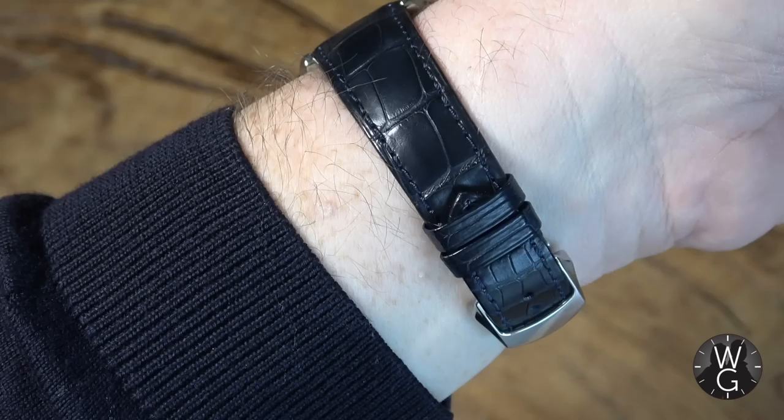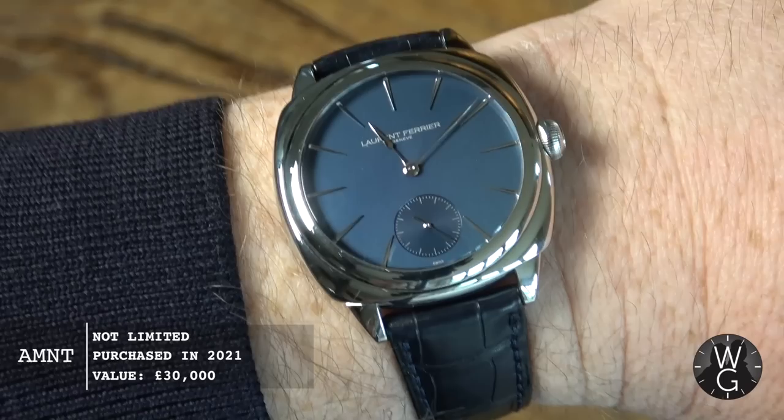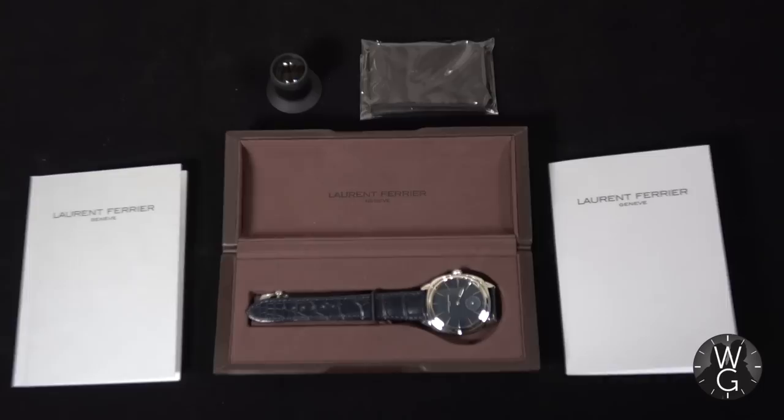And here it is, folks. This beautifully crafted, sumptuously elegant, simple watch is a Laurent Ferrier Micro Rotor Square. It's my first watch by Laurent Ferrier, a watchmaker I've been increasingly hearing a lot about and who until recently was almost impossible to get hold of in the UK. This week we'll look at Laurent Ferrier the man and his company, this micro rotor square in detail, do an unboxing, look at the full range, and I'll tell you why I'm so excited to finally own one.